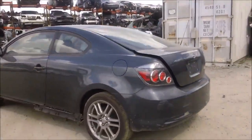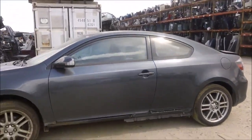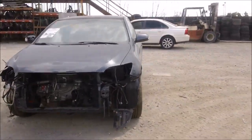The tail light is in good condition. The driver's quarter panel is in good condition, and the driver's door is in good condition as well. The driver's side fender is also in good condition.